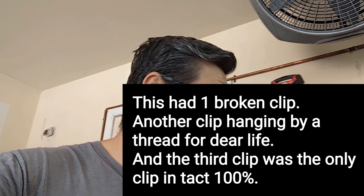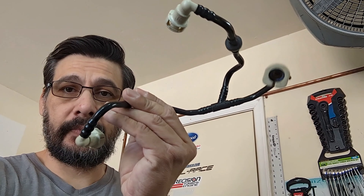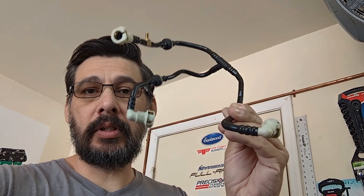I went up and down through the car trying to figure out where that boost leak was. Finally, I found the culprit — it's this thing right here.